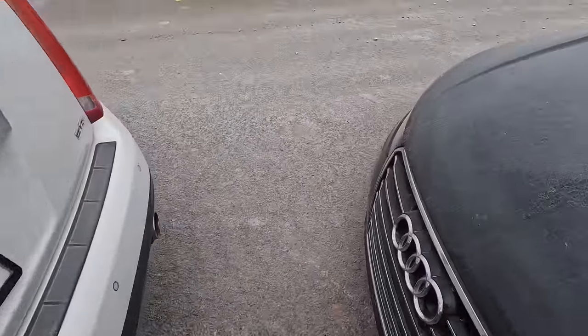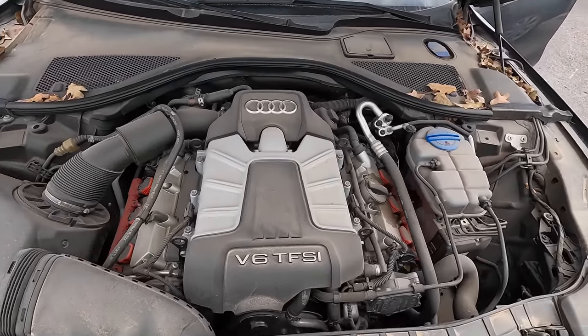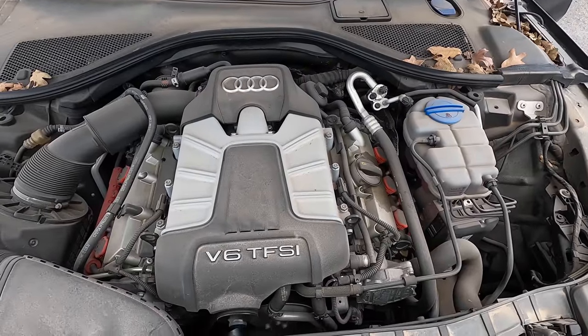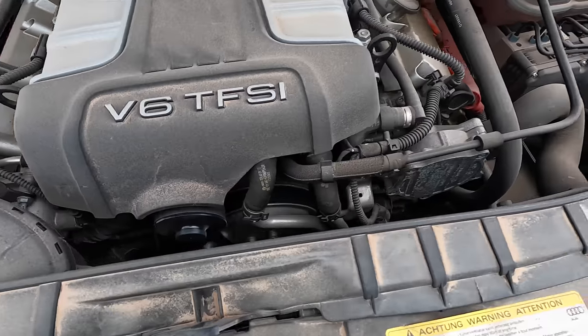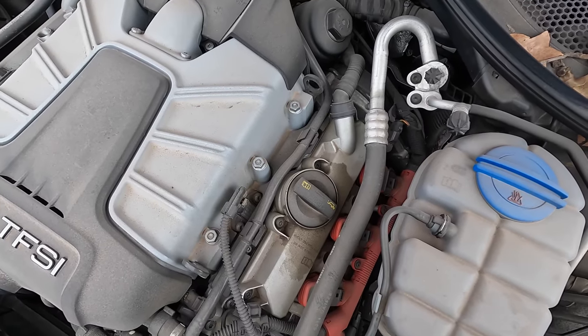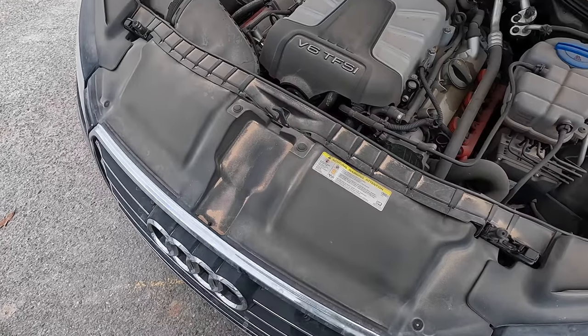A little bit of suspension damage, no big deal. There's that supercharged 3-liter. Man, sounds like a sewing machine — listen to that purr. She sounds healthy.